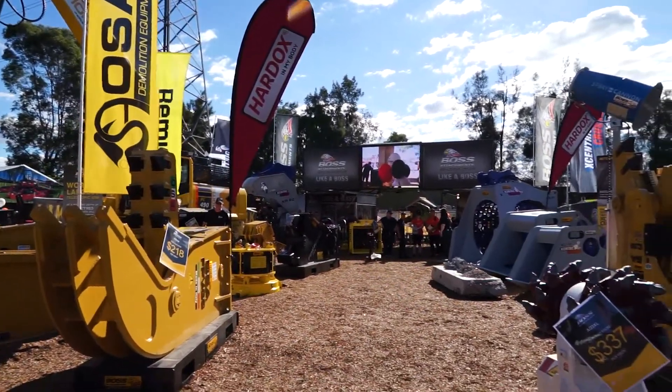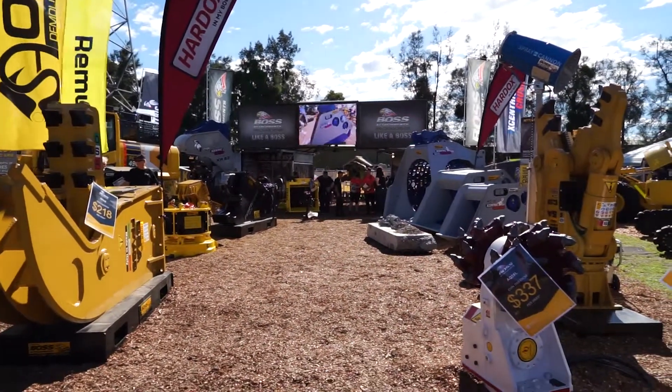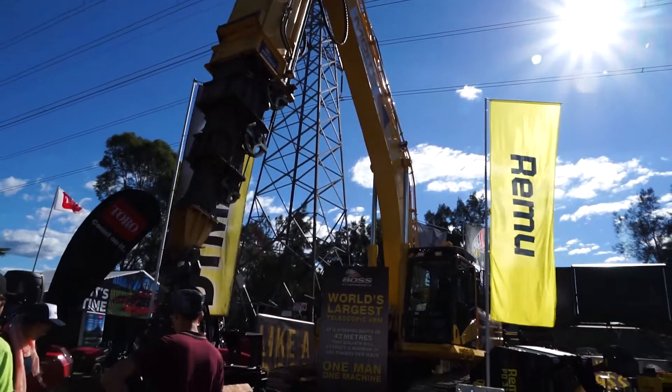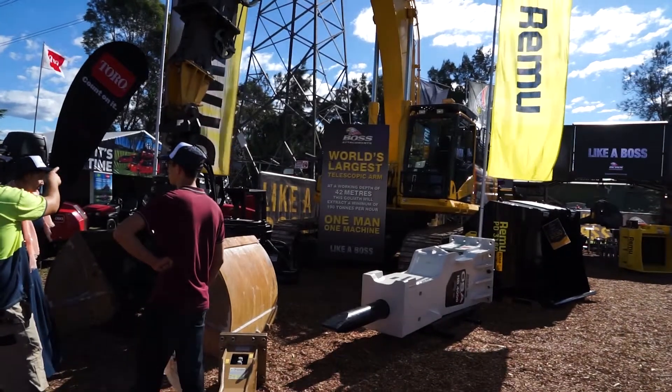We're here at the National Deezer Dirt and Turf. Our biggest attachment at the show this year is the telescopic arm — the 42 meter telescopic arm, largest in the world. This beast is capable of extracting 190 ton an hour at a depth of 42 meters. It's the first in the world ever built.